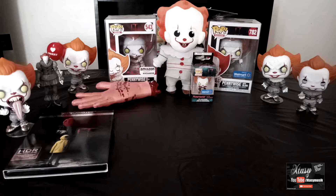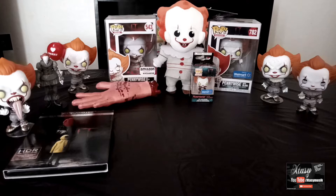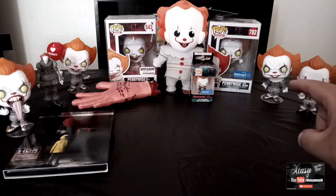I gotta say, a lot of these pops that they made came out pretty badass. Look at the detail on them — you can see the cracks on the foreheads, and I like the little stands that they come with.